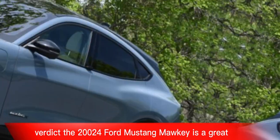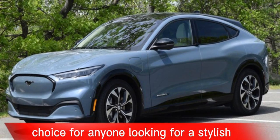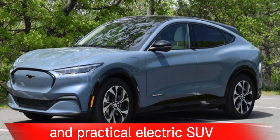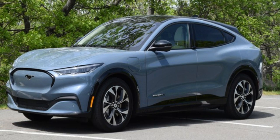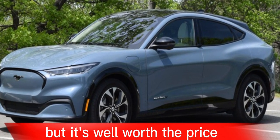The 2024 Ford Mustang Mach-E is a great choice for anyone looking for a stylish, fun-to-drive, and practical electric SUV. It's not the cheapest option on the market, but it's well worth the price.